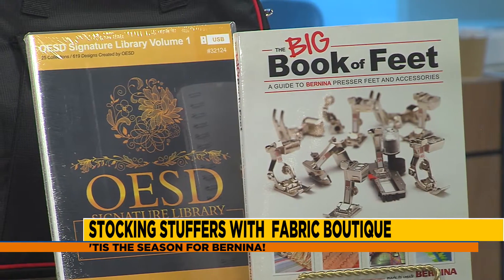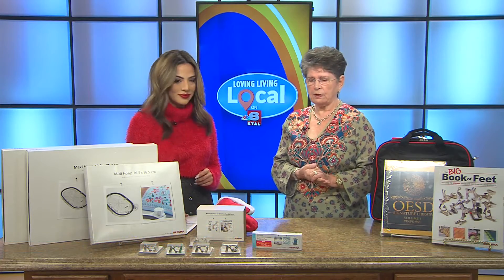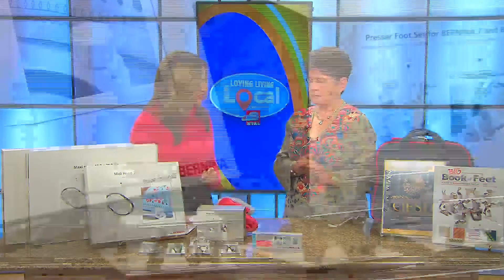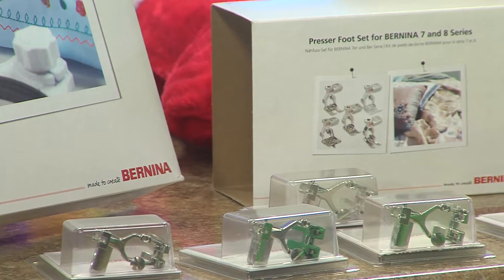So tell me, what is over here on this side? We've got some smaller stuff as well in front. Right, these are the accessory feet for your Bernina. If you want to do piping, or if you want to do a zipper, you may want a zipper foot, you may want a pin tuck foot. We have all those accessories for your Bernina and your Bernette sewing machines.